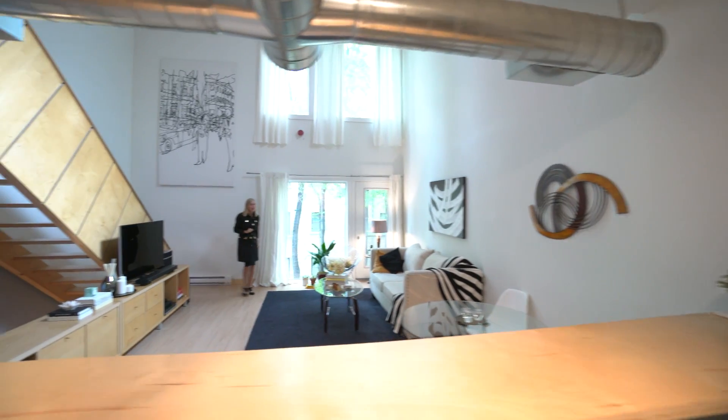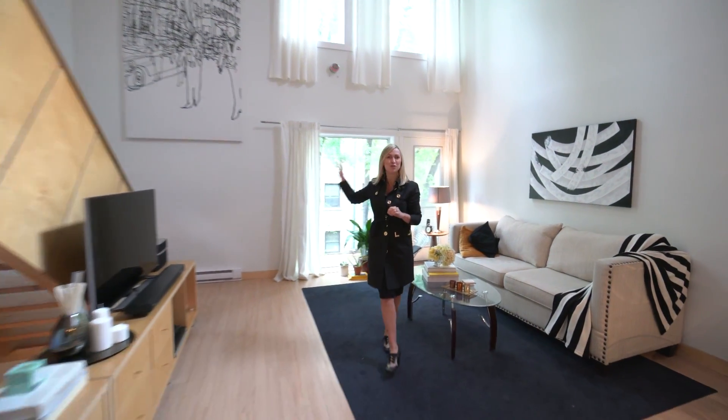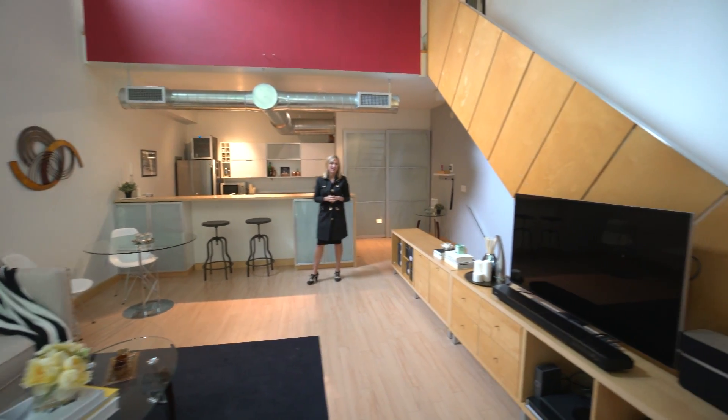This entertainer's dream condo is stunning in person. Eight and a half foot ceilings, huge windows behind me. Some of the features you don't see: in-suite laundry, a private rooftop terrace. When you're done entertaining with your friends, you can retire upstairs to your private loft.